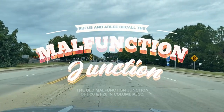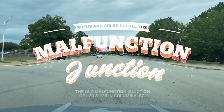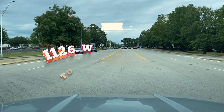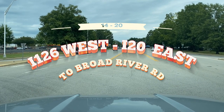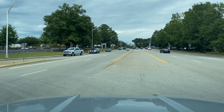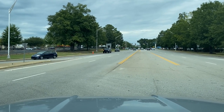Hey everyone, this is Rufus C again and this is Arlene. We are on transition 14 of 20 — almost three-quarters of the way through this mess — checking out Malfunction Junction as it currently exists for the last time, or at least the last time on video. Call it an amateur video documentary of it. Let me signal. Obey all traffic laws, wear your seatbelts.